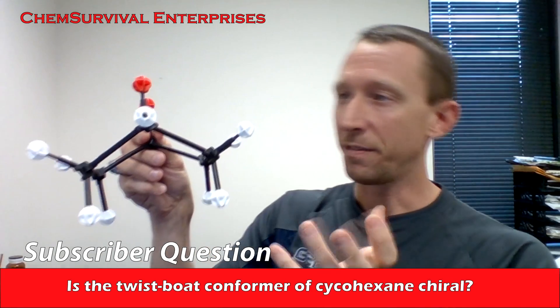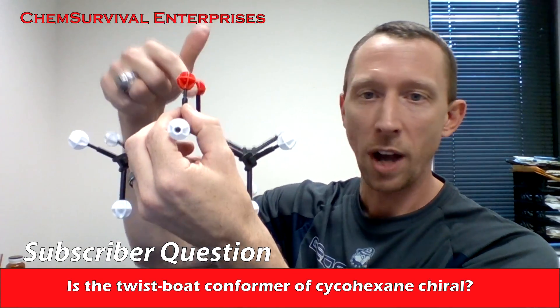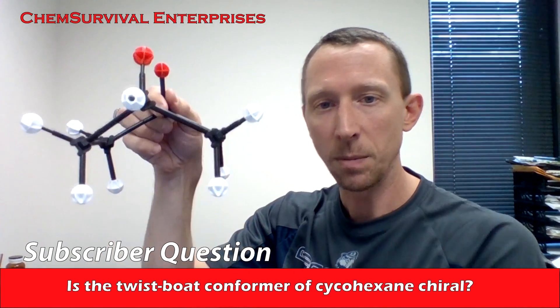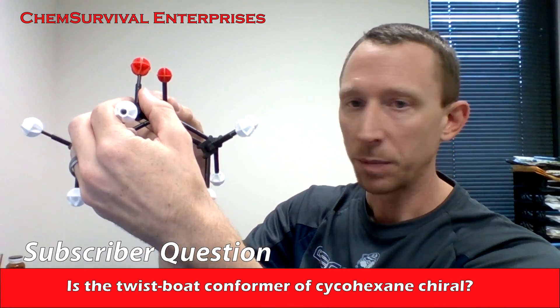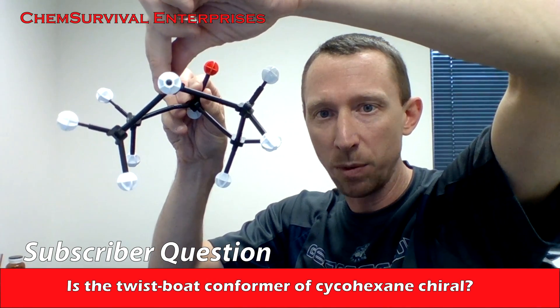The real phenomenon we're talking about here is the twist boat. These two flagpole hydrogens are in the middle of a steric collision and they want to relieve that. Similarly, we have these eclipsing interactions that we also want to relieve. We can relieve them simply by twisting those flagpole hydrogens out of the plane with one another.